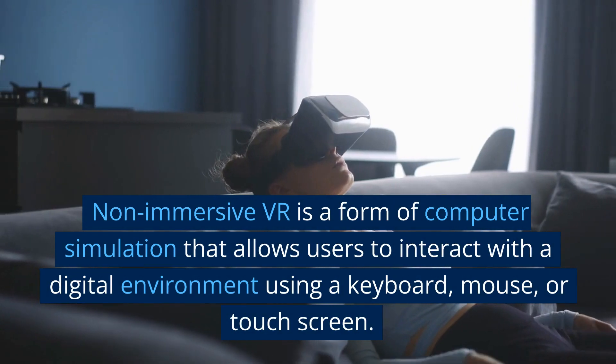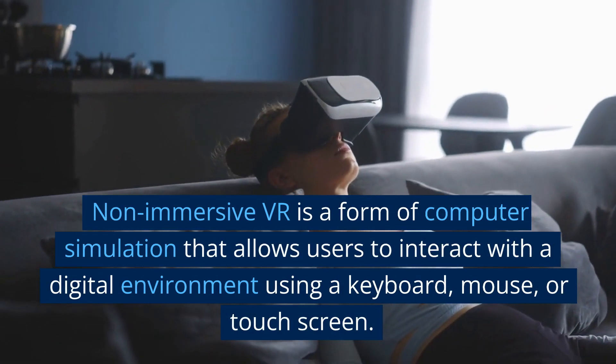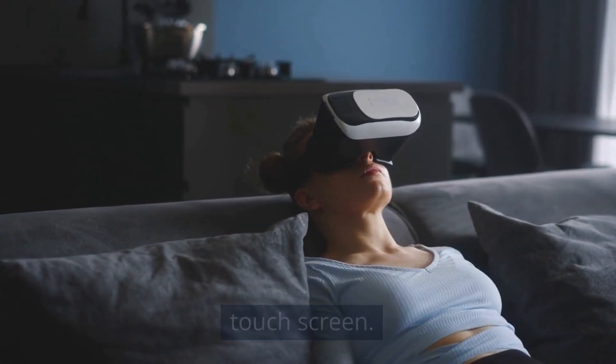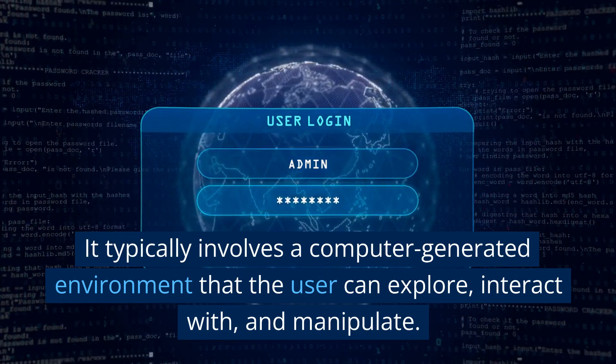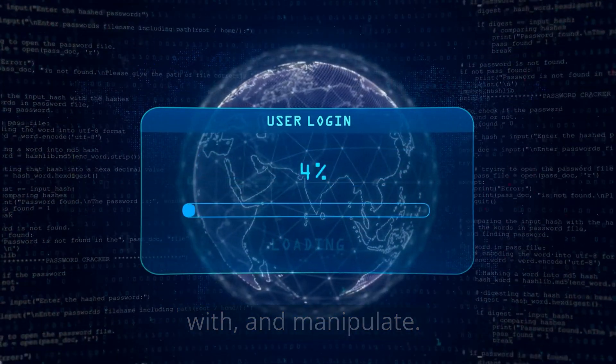Non-immersive VR is a form of computer simulation that allows users to interact with a digital environment using a keyboard, mouse, or touchscreen. It typically involves a computer-generated environment that the user can explore, interact with, and manipulate.